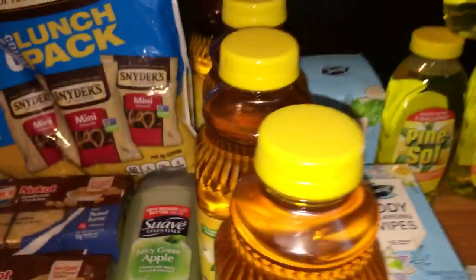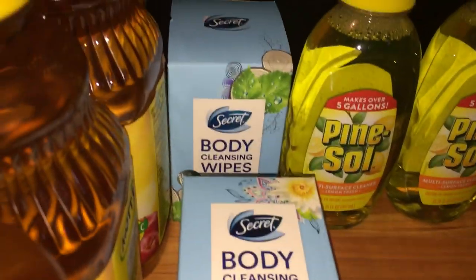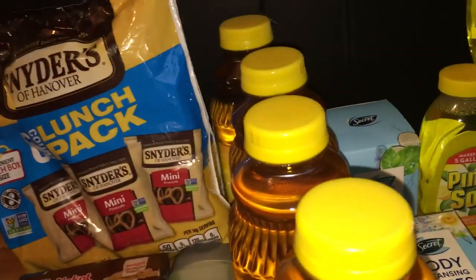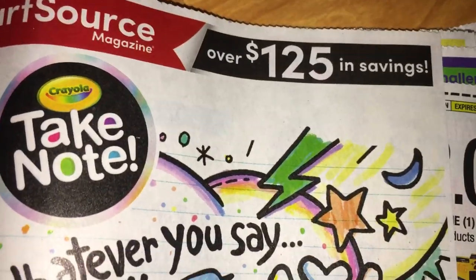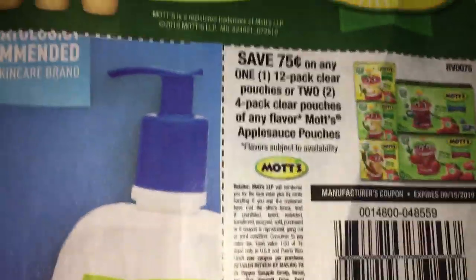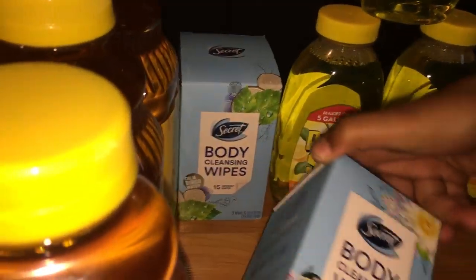That is my Dollar Tree haul! All of the coupons worked except for the Suave, and I had no coupons for the Secret body wipes. Let me show you the Mott's apple juice coupon — it came out of this insert. I have one insert that says over $125 in savings and the rest say only $25 in savings. The Mott's coupon is right here — dollar off any two Mott's apple juice or applesauce.